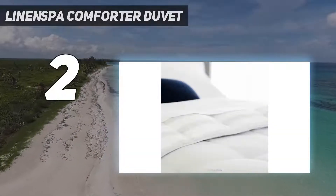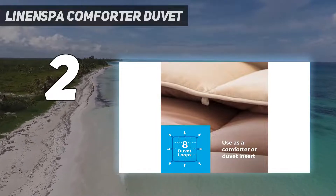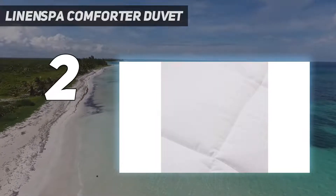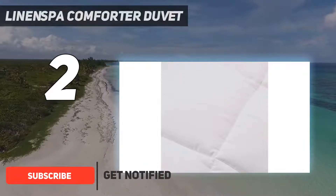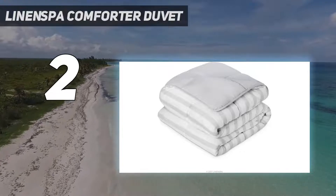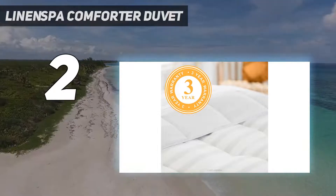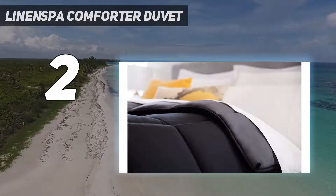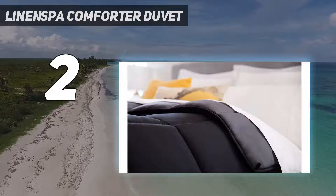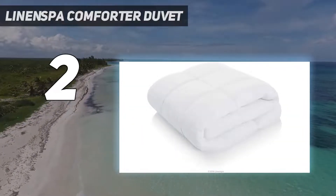Number 2 on my list: the Linen Spa Comforter Duvet. If you have feather allergies or just want a vegan-friendly design, the Linen Spa Down Alternative Duvet Insert might be your best bet. Inside the extra soft, quilted microfiber shell are light and lofty poly fibers. While the synthetic materials may not be as breathable or insulating as their natural counterparts, this duvet is undoubtedly comfortable. Though it's notably fluffy, our tester said it's easy to lift and doesn't make noise when it moves around.